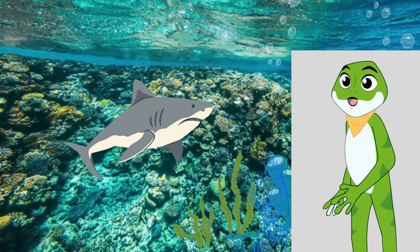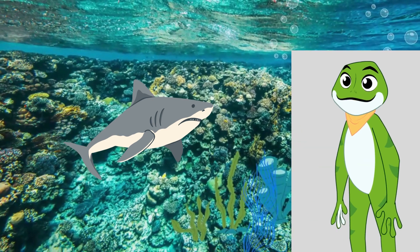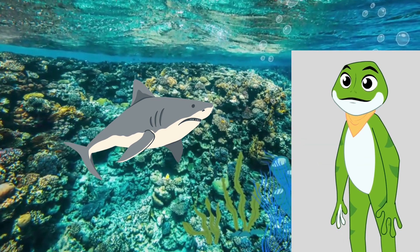They are known for their sharp teeth, which are perfect for tearing into their prey. But remember, sharks play a vital role in maintaining the balance of our oceans.